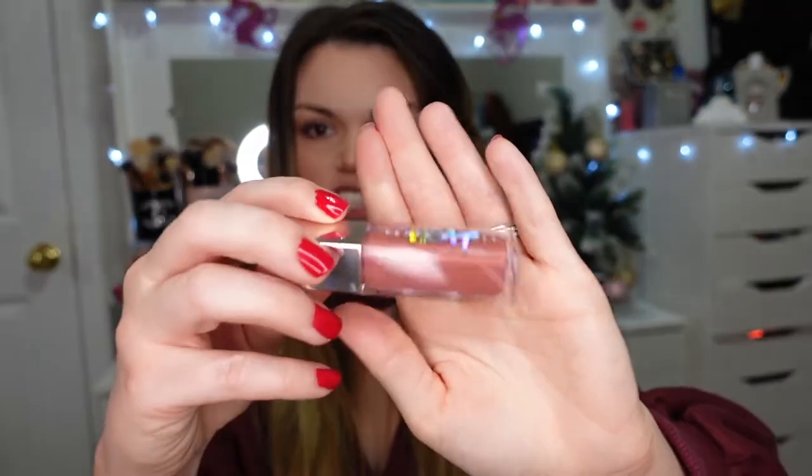I had to pick up another Fenty Heat Gloss Bomb — these are my all-time favorite lip plumpers. I got the shade Fussy Heat, which is a pinky nude. I already have Cherry Bomb and Hot Chocolate Heat, and I wanted something more neutral and everyday. They're so comfortable on the lips with just the slightest tingle — nothing painful. The red one leaves a pretty red tint and the hot chocolate is a deeper brownish purple, so they definitely have a visible tint.